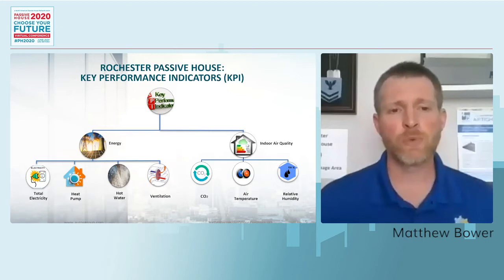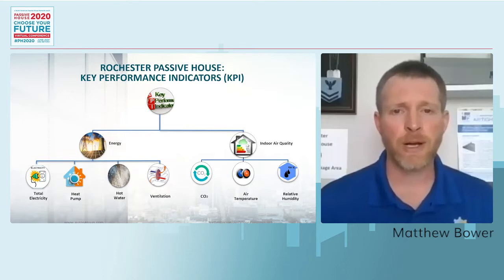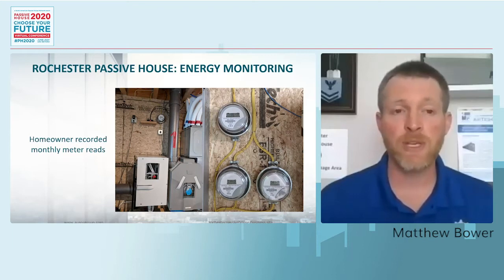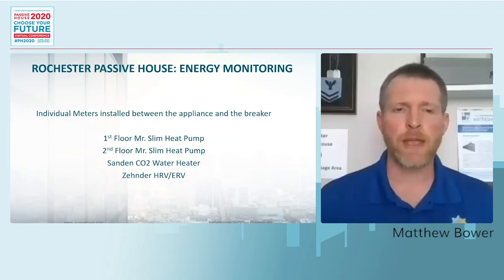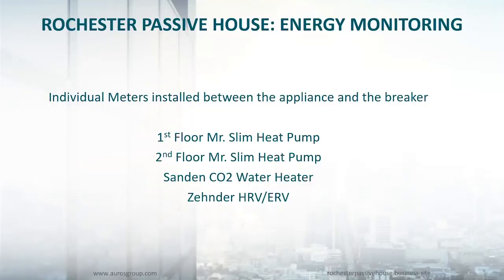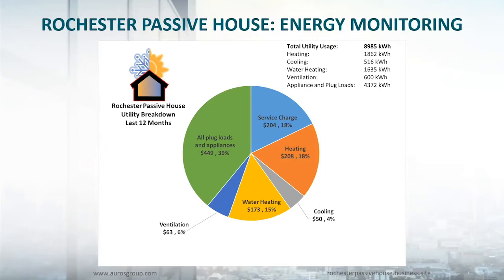My setup is a pretty archaic setup. We have four digital electric meters installed inside the house. Those electric meters allow me to do a monthly meter read and track my heating, cooling, water heating, and ventilation loads by doing a monthly meter read. We installed the meters between the appliance and the breaker, measuring the energy use of my heat pumps, water heater, and ventilation system. By doing that, I'm able to create graphs showing what I'm spending on heating, water heating, ventilation, and cooling, and then everything left over is my auxiliary electric usage. This is the kind of information a lot of people find very useful when deciding whether or not to build a passive house.